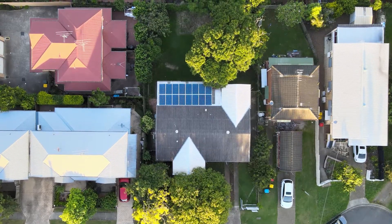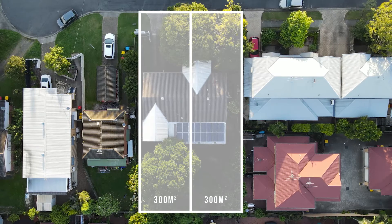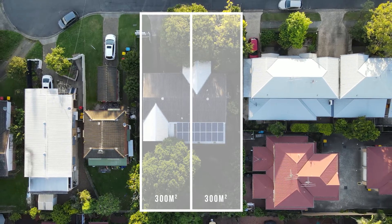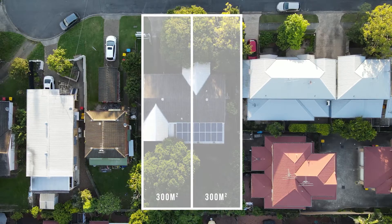What that means is that he can essentially subdivide the 600 square meter block up into two 300 square meter lots, and from that you can either do two new builds or just sell each block off.